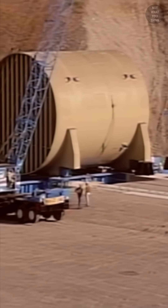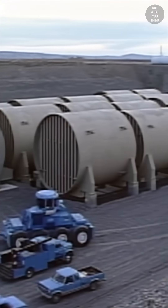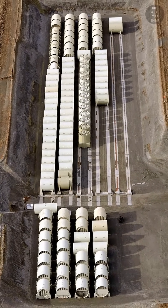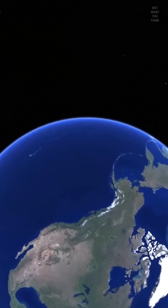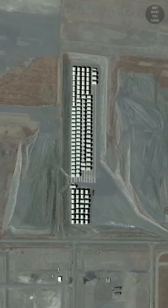Once at the Hanford site, the reactors are moved to their final location using a rail system. The reason the decommissioned reactors are stored in an open-air area is due to the Strategic Arms Reduction Treaty, which requires satellite verification of nuclear reactors between the US and Russia, so they can keep an eye on each other.